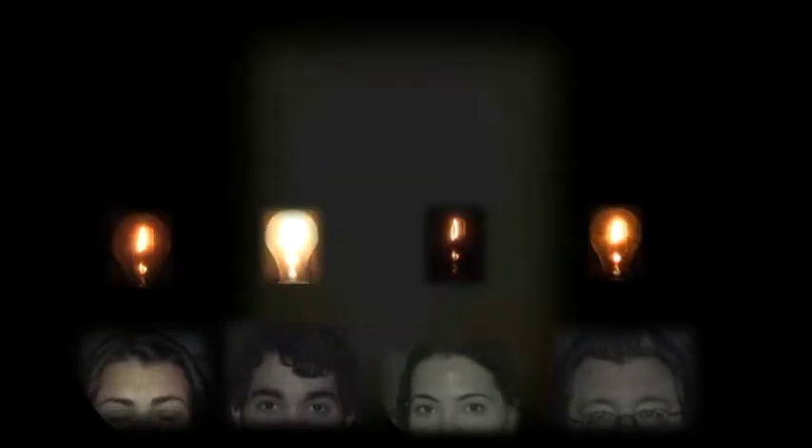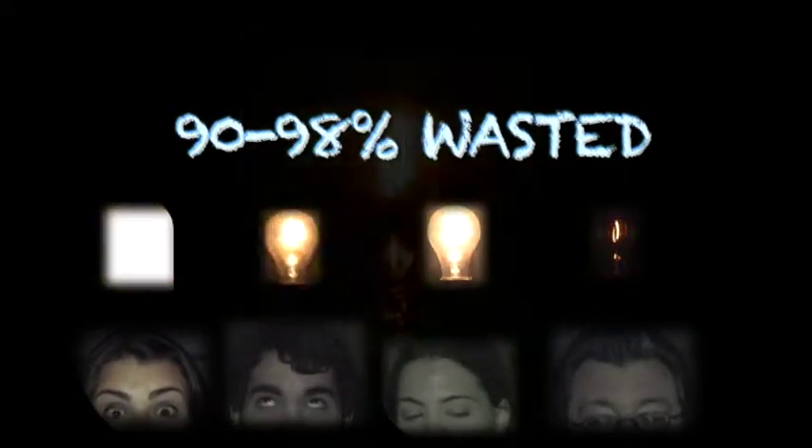An incandescent lightbulb wastes approximately 90-98% of the energy it uses, turning it into heat instead of light.